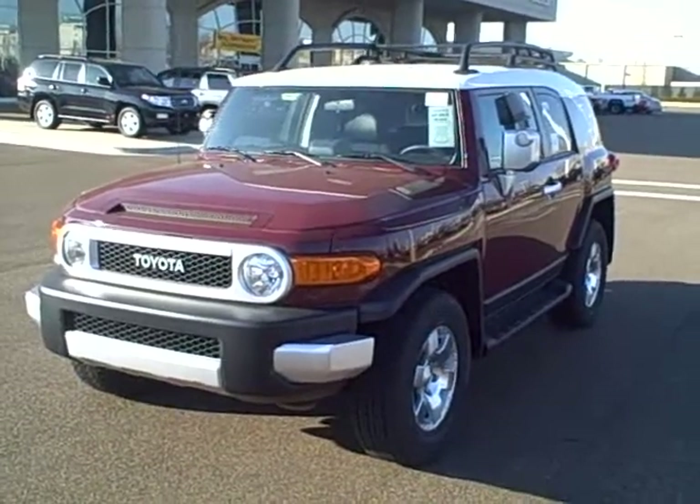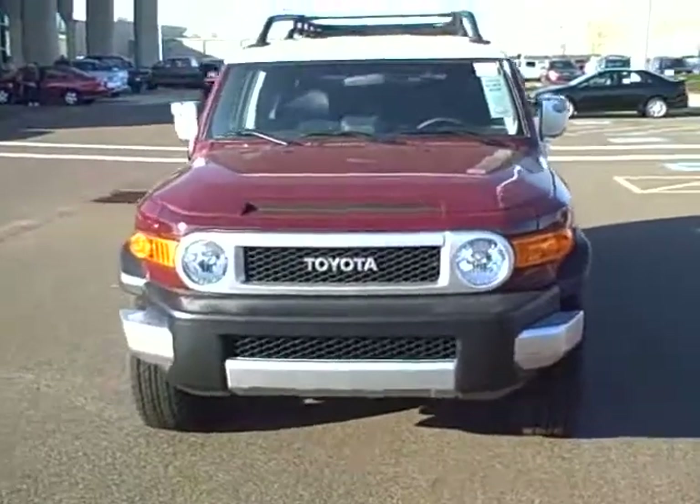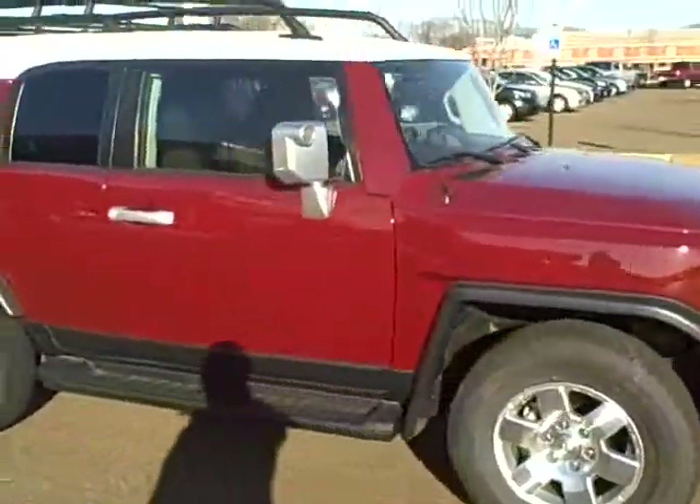Hello, welcome to Wolfchase Toyota. Available this week on special: 2008 FJ Cruiser. It is brick in color, with an upgraded roof rack, wheels, and running boards.